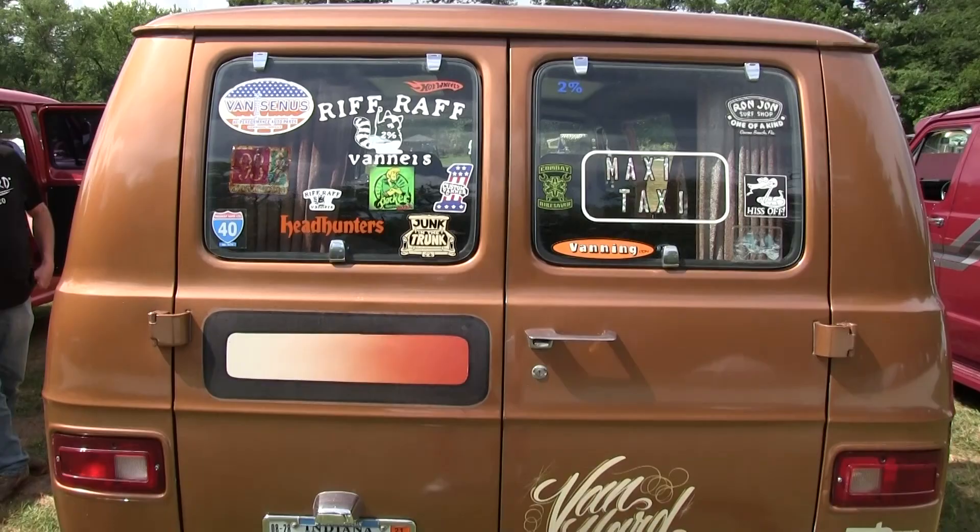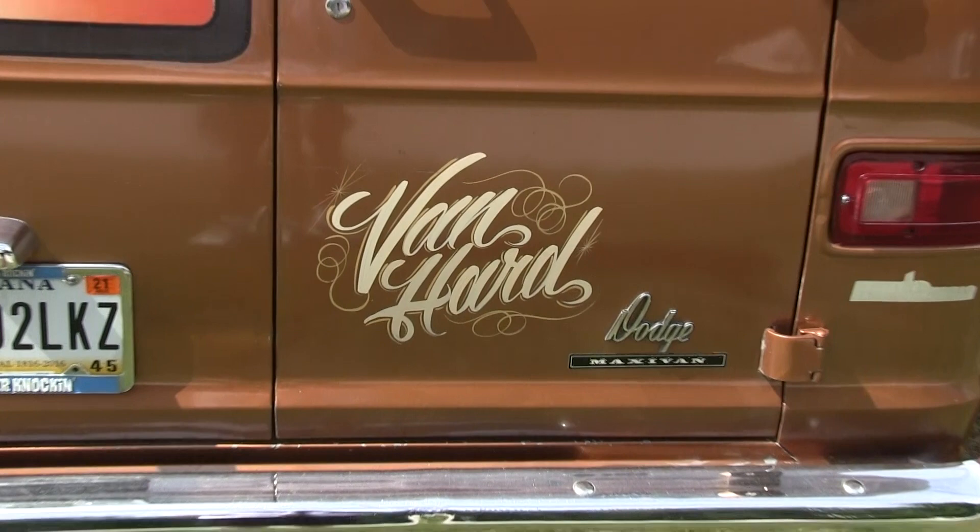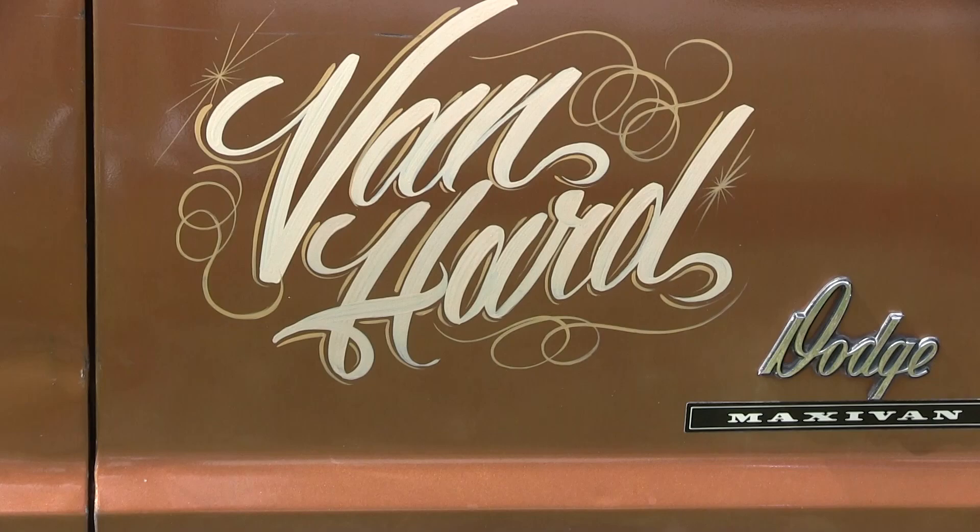Is that your daily driver like this? Yeah, in the summer it's my daily. Van Hard. It was a Gateway Van scene, and I talked to the guys, and I started making stickers.